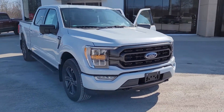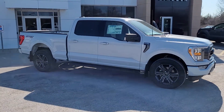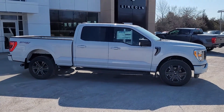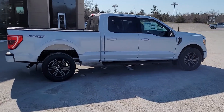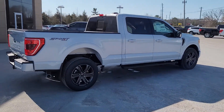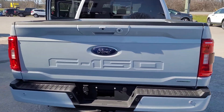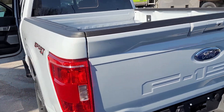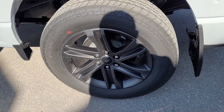2022 F-150 XLT 302A Sport Appearance Package with the 20-inch Dark Alloy Wheels. This is the Space White color. It comes with Backup Sensors, Tow Package, Backup Camera, Sport Appearance Package, and 20-inch Dark Alloys.